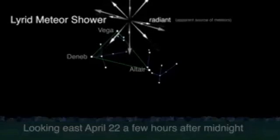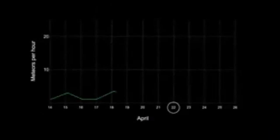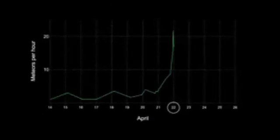It peaks this month in the morning hours of April 22nd. Patient observers will be rewarded with a sight of 18 meteors per hour before dawn from a dark sky location. Since the moon will be nearly to its new moon phase, expect excellent moonless viewing conditions this year. The actual new moon is on April 26th.